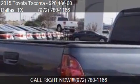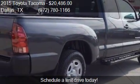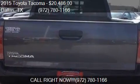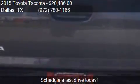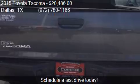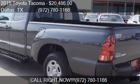Call us at 972-780-1166 or stop by our lot. Find us at 39660 LBJ Freeway I-20S in Dallas, Texas on our website, or check us out on carsforsale.com.